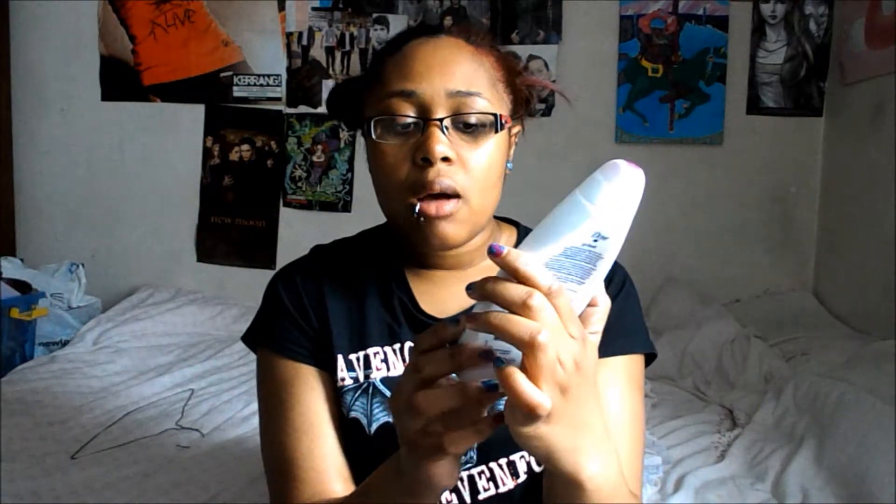Next is the Dove Go Fresh Nourishing Body Wash in Plum and Sakura Blossom scent. It was really nice. Most people think Dove is for older people but I think anyone can use it. It's very gentle on the skin and you get a light subtle scent left on your skin after a bath or shower. If you don't like that kind of thing I'd avoid it, but it's not too strong — you just get a slight whiff of it.